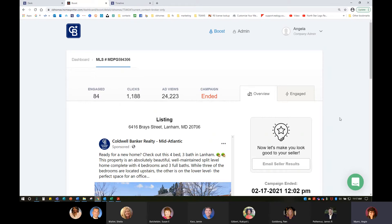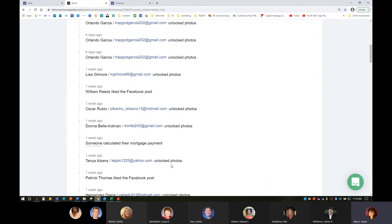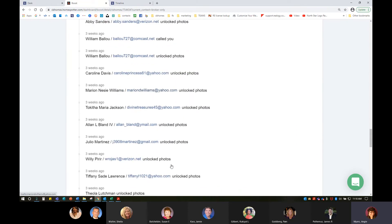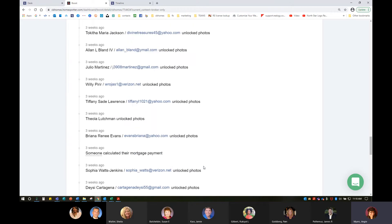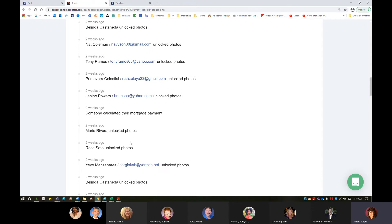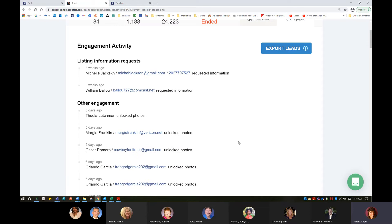Another benefit I can use to maximize my marketing is getting my leads. That's how I'm going to build my business and increase my sphere of influence. I can click through on the Engage tab once the campaign has ended, or at any time during the live campaign, and go through all of the email addresses there. I can market to every single one of these people, because they gave their information to unlock photos, get directions, or get a property address.